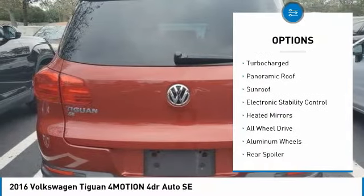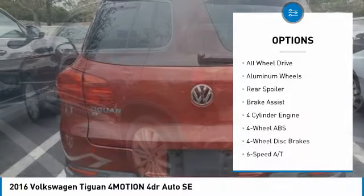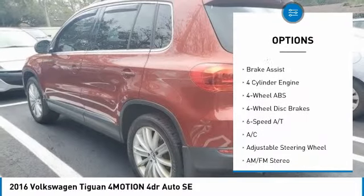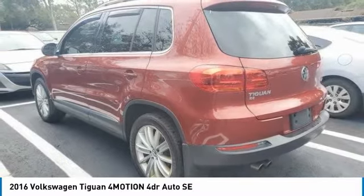Tire pressure monitoring system. Turbocharged. Panoramic roof. Sunroof. Electronic stability control. Heated mirrors. All wheel drive. Aluminum wheels. Rear spoiler. Brake assist.